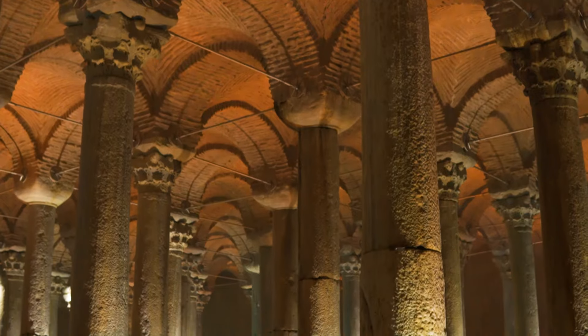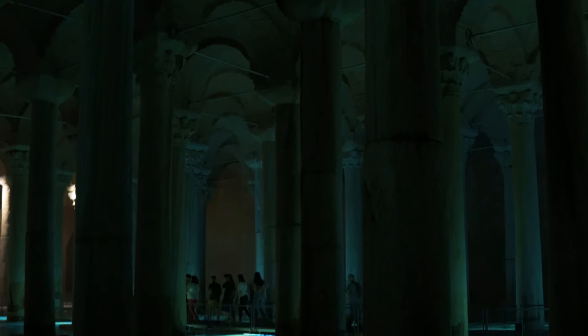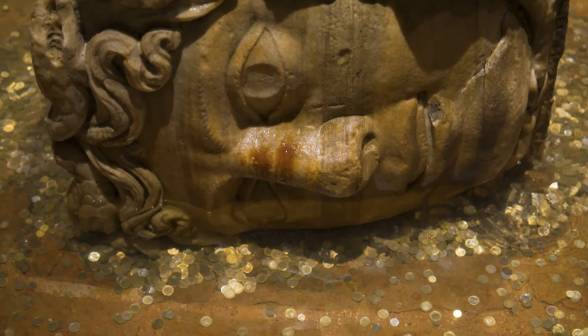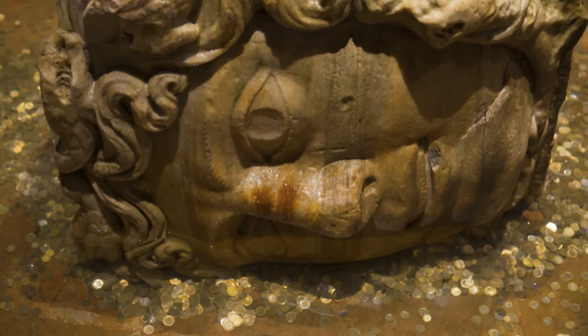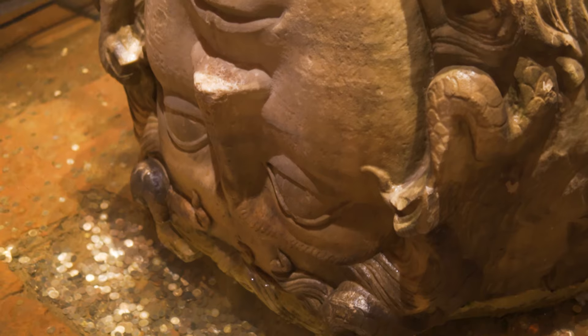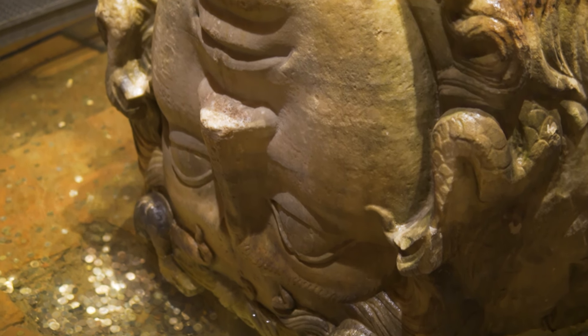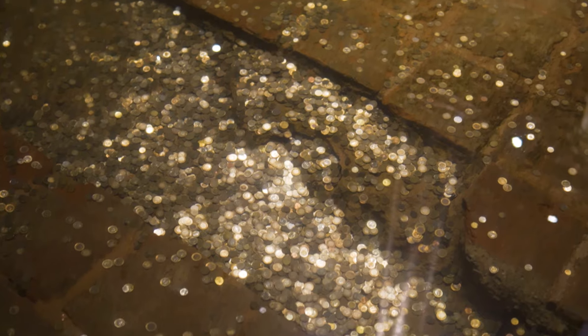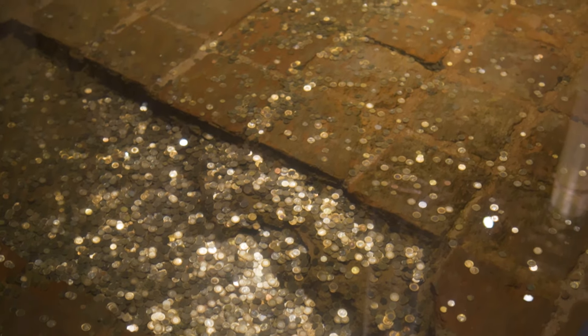Make sure to make it all the way to the end of the cistern to see the two Medusa heads — they are some of the main elements attracting visitors' attention. Both their positioning and their origin remain a mystery up till now, but it is said that they were recycled from an antique building of the late Roman period.